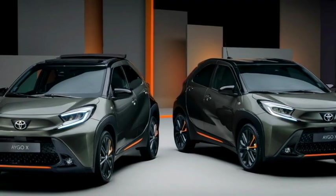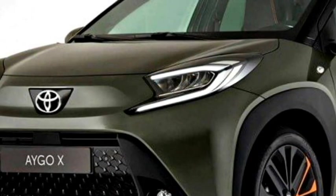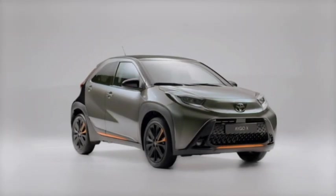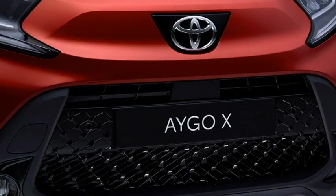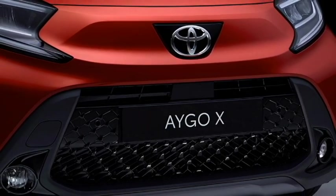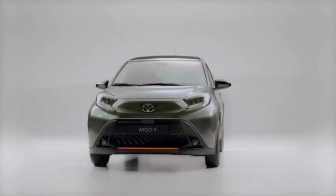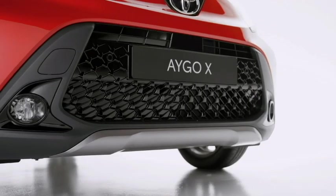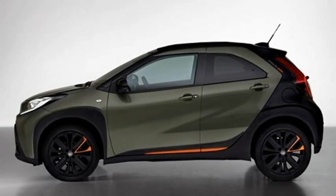Talking about the exterior design, the new iGOX has a sportier rugged look with bold and aggressive design language inspired by the Toyota Yaris hatchback. Upfront, it gets sleek LED projector headlights with integrated LED DRLs, a more aggressive black Toyota badging at the center instead of a front grille, large black air intakes, an updated front bumper with plenty of black cladding, bumper-mounted LED fog light housing, and a front faux silver skid plate.